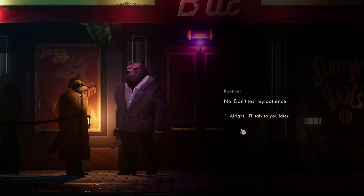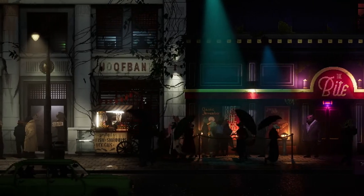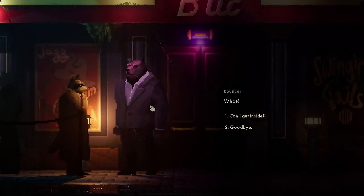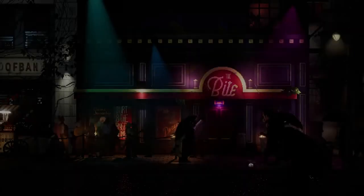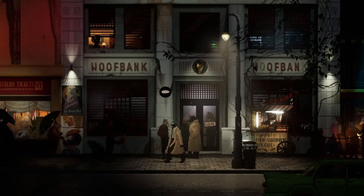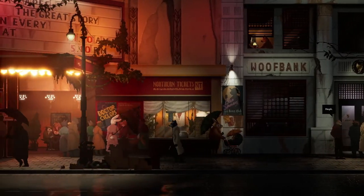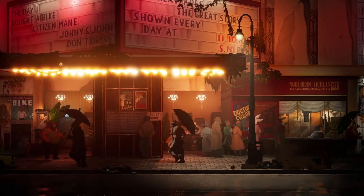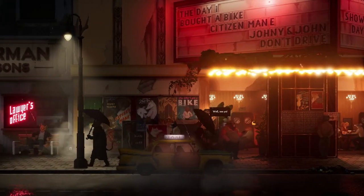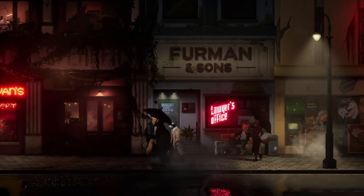Don't test my patience. How am I going to get in here? There's got to be something I haven't interacted with. We looked at the posters. Got to be a way of getting inside. The bouncer will not just let me in. Let's try the alley again - maybe something new has come up.